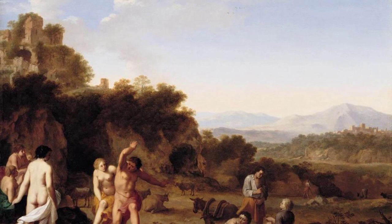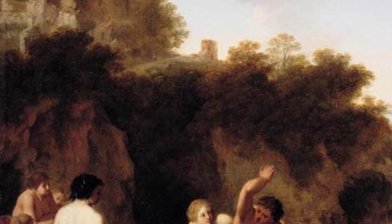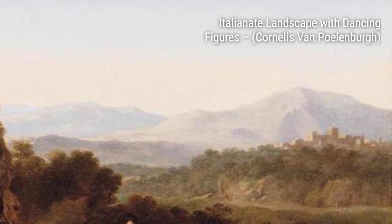Now let's take a look at Italianate Landscape with Dancing Figures. Polenburg brings together the beauty of nature and the joy of dance in this captivating artwork. The figures gracefully move across the landscape, creating a sense of harmony and serenity.